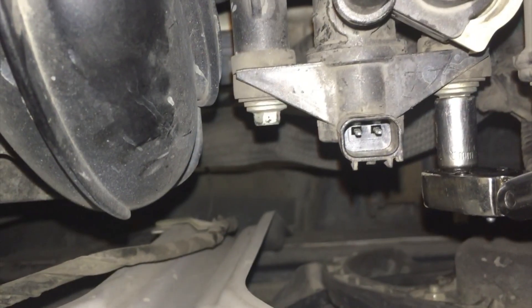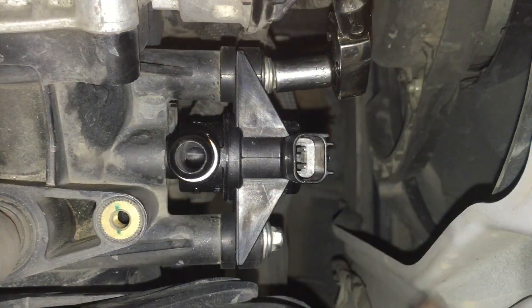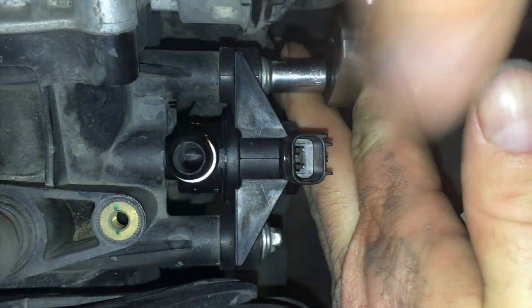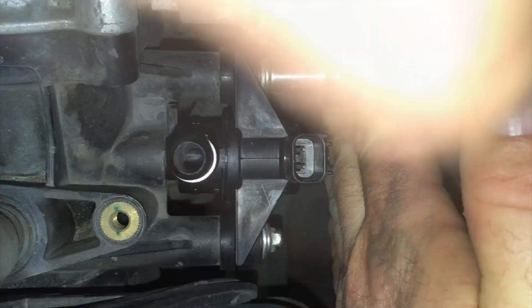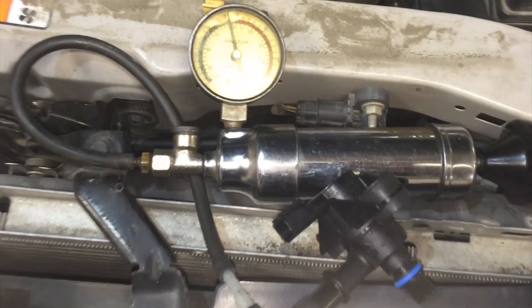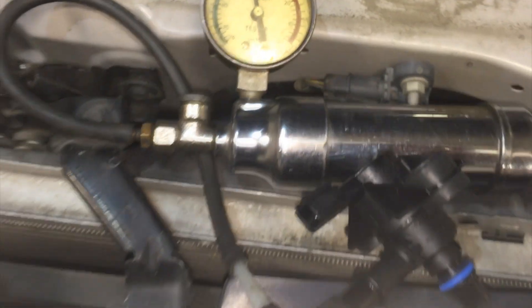I used a BWD part from CarQuest, part number CP687. I hooked this one up and showed you the difference — it should hold plenty of vacuum and not leak down whatsoever. We verified the fix and I'm going to run it through the EVAP monitor self-test before sending this one out the door.